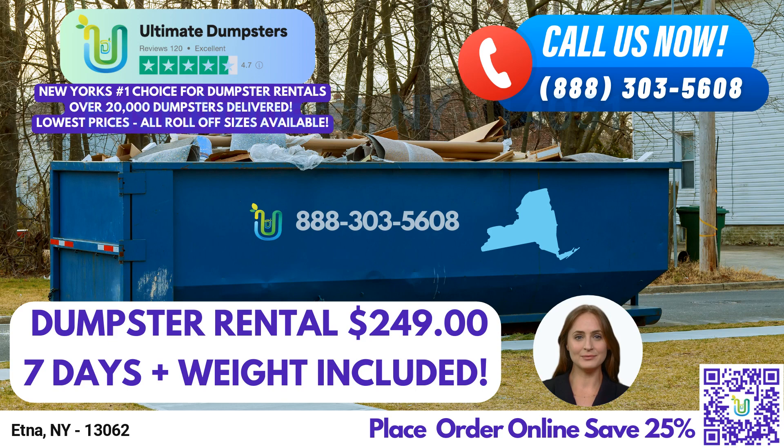A 30-yard dumpster measures 22ft long x 8ft wide x 6ft high and can handle larger-scale projects like commercial renovations, office cleanouts, and industrial waste management. Lastly, our 40-yard dumpster measures 22ft long x 8ft wide x 8ft high and is perfect for large construction sites, commercial demolition, and other major projects.